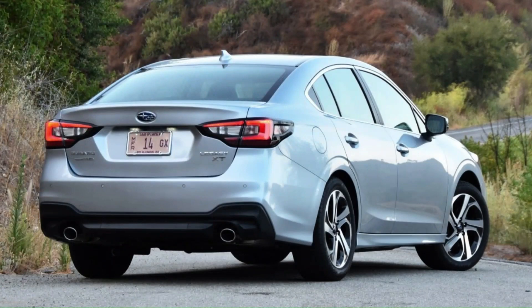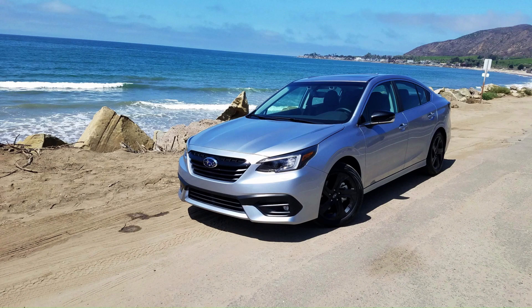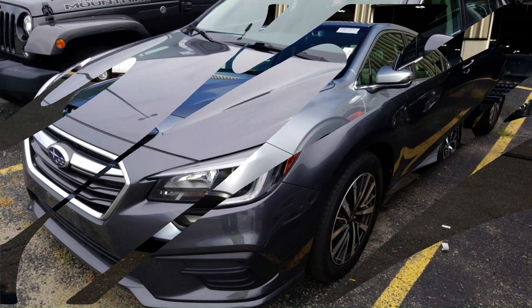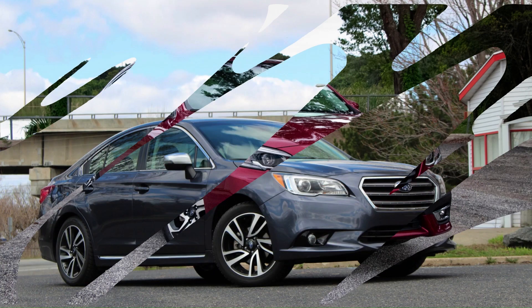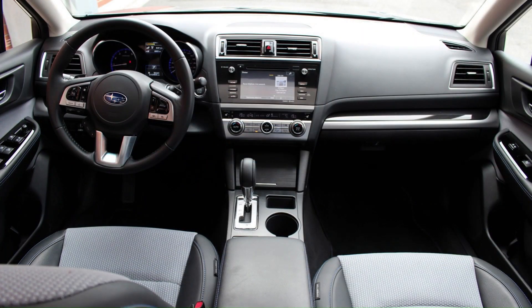Along with the Outback 2.5i Basic, 2.5i, 2.5i LL Bean Edition, 2.5i Limited, and 2.5i Limited LL Bean Edition models, these get a 175-horsepower 2.5-liter horizontally opposed 4-cylinder engine.